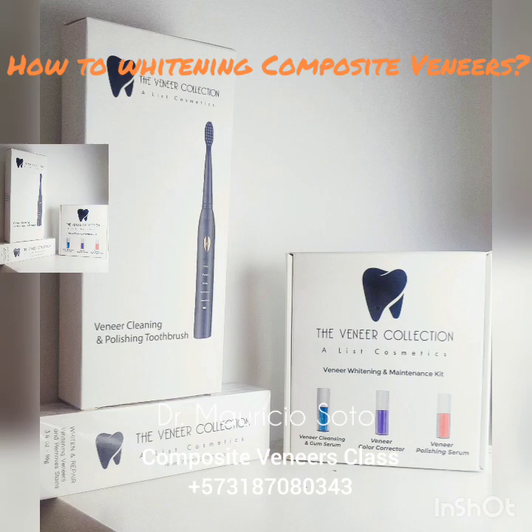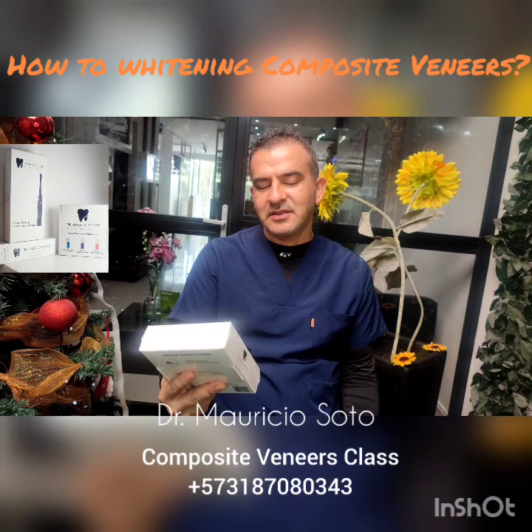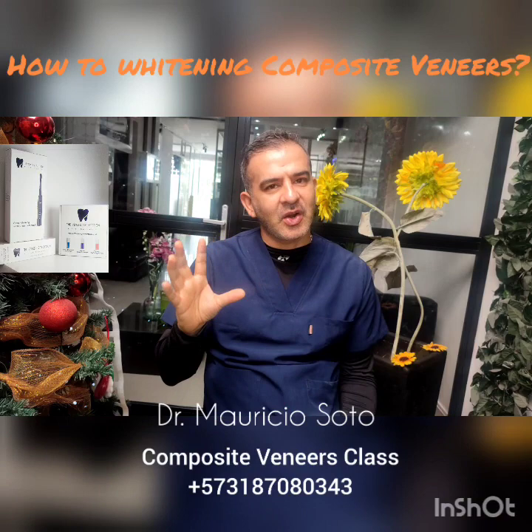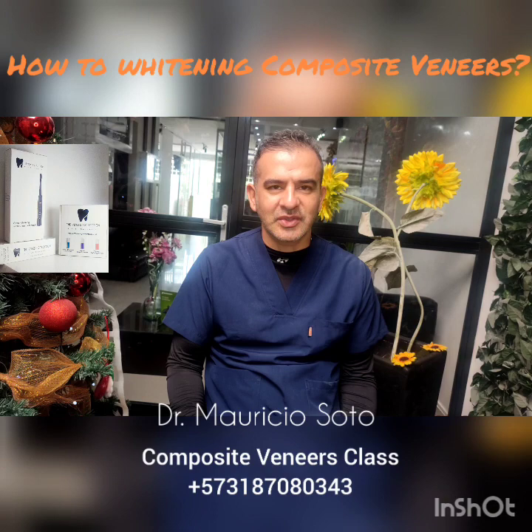The next product is a series of three serums. You use this serum to maintain the color of your veneers. After brushing, you put the serum with your finger over your teeth and this helps you maintain the shine. There are also oils for applying over the teeth to add shine, maintain the shine, and whiten your veneers.